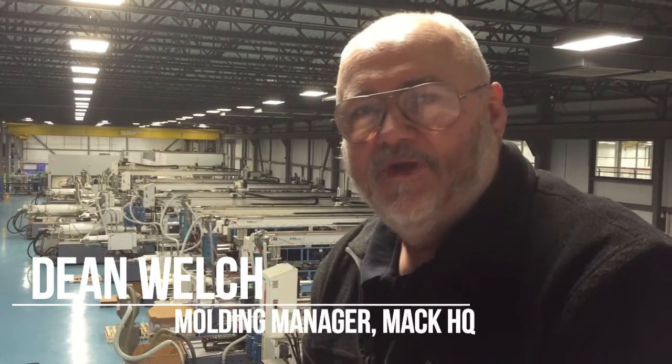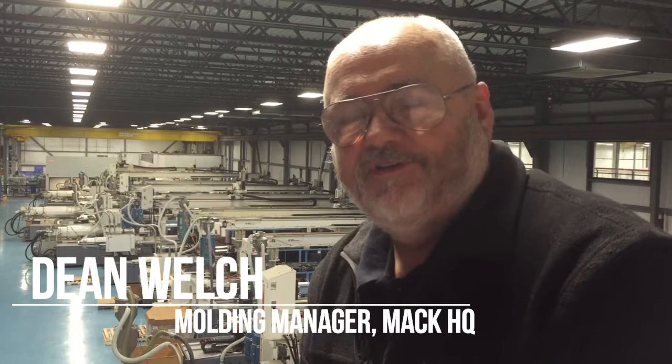Hi, I'm Dean, molding manager here at Mac. I've recently had the opportunity to take several groups of students through our Made in Vermont Days.